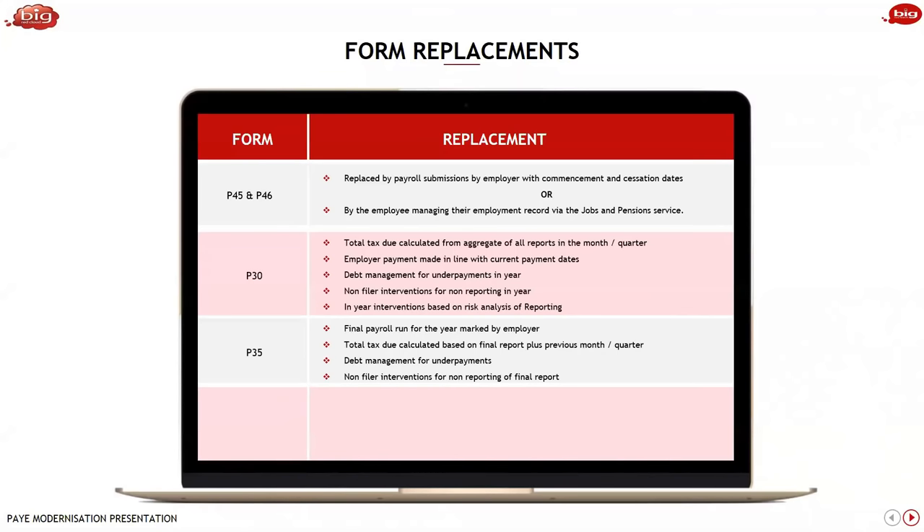For the P35, there is a final payroll run — not a final end-of-year P35 form — just a flag to say you've run your last payroll. It's really just a flag in the payroll saying 'I'm done, here's my last payroll.' That tells revenue you will submit no more payrolls in respect of that year. For the P60, during the year the employee can view their pay and deductions in POI services, and once the final report is processed, there'll be a flag on the My Account portal showing the sum of all payrolls for that employer for the year.